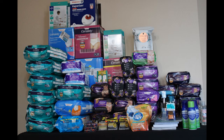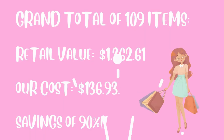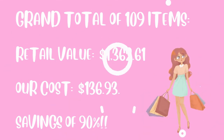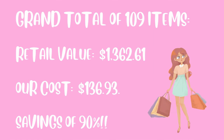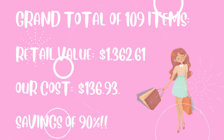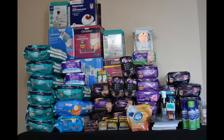So we went to 12 Walgreens stores on this one particular day. We're lucky that we have multiple stores nearby us, so we were able to go to all these stores within just a few hours. We found 109 items with a total retail value of $1,362.61. Out of pocket we paid $136.93 — a total savings of 99.0% off.